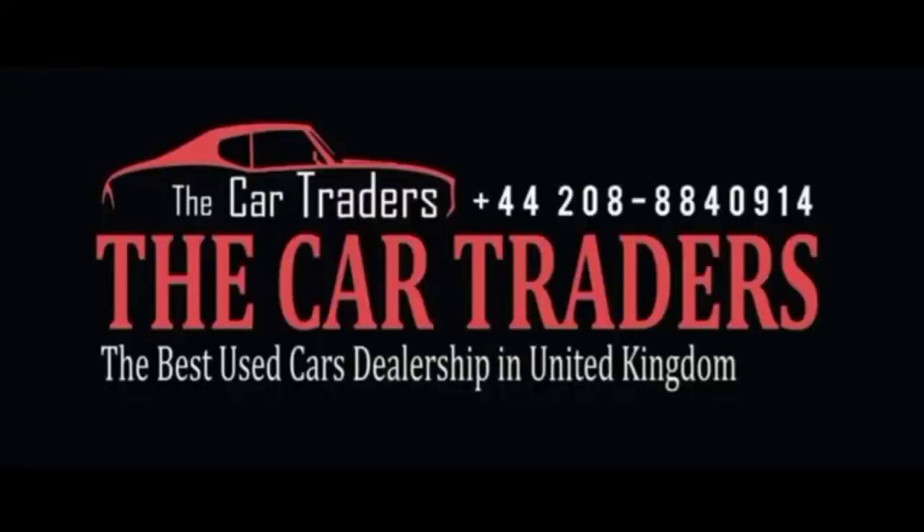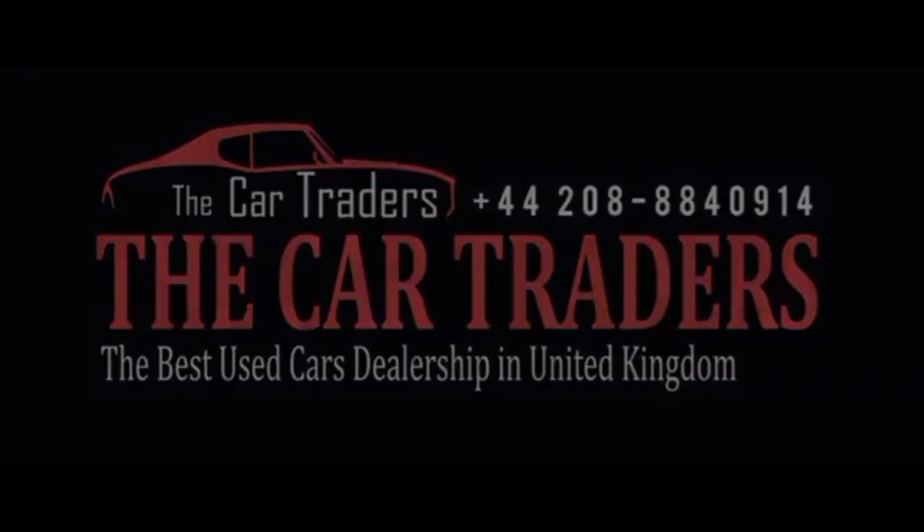Come visit us today and discover why discerning drivers choose Car Traders for all their automotive needs. Your dream car awaits and we're here to help you find it.